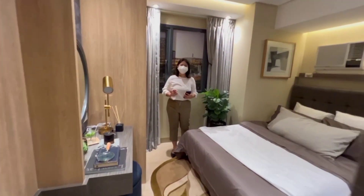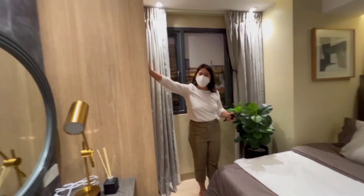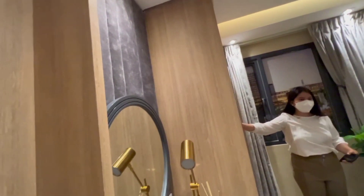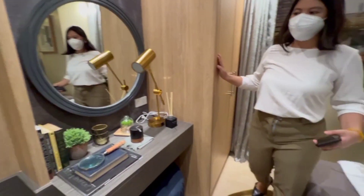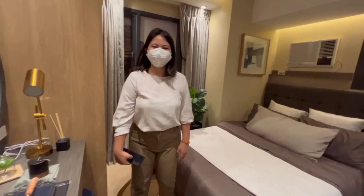Now let's go to the sleeping area. This is your bedroom. You have a modular cabinet, and of course you have a window inside your room.